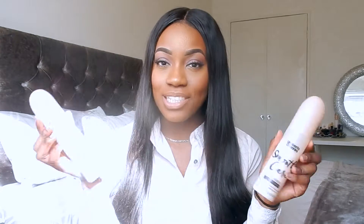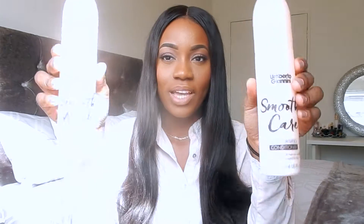I decided to try out these Umberto Giannini products — a moisturizing shampoo and conditioner. They've done very very well; they cleaned the hair extremely well, got rid of all the products and oils I'd been using. Then the moisturizing conditioner added the moisture back, and I think that's what gave the shine.